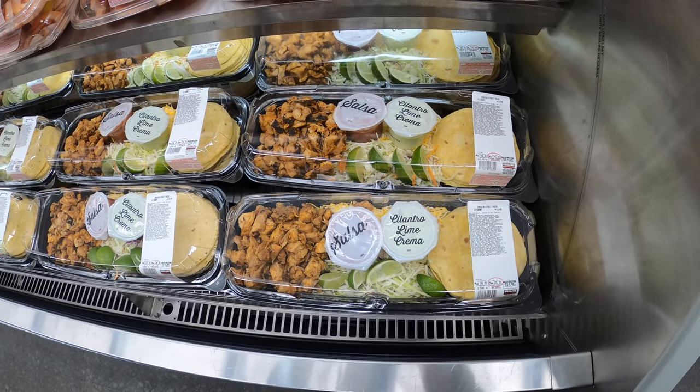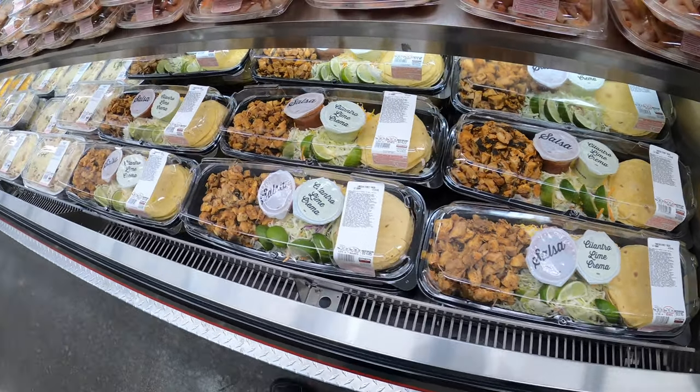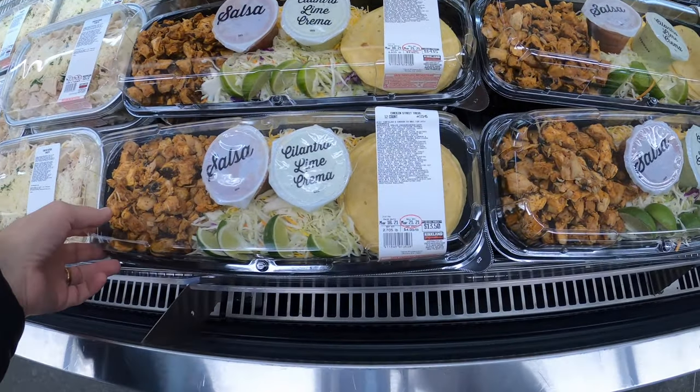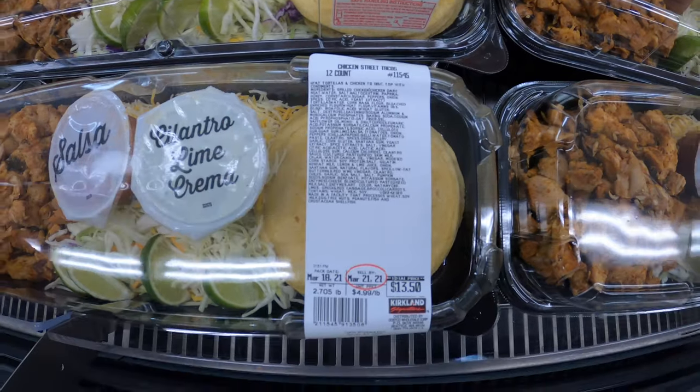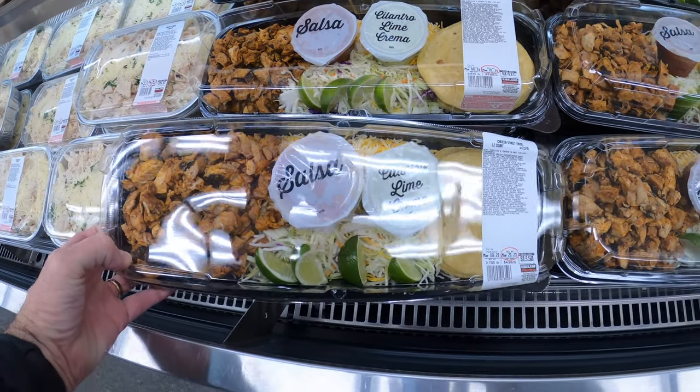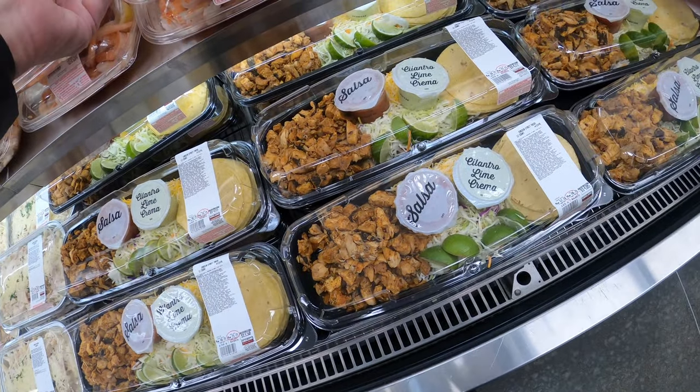They have all types of prepared foods — ready to go, heat and serve, a little bit of cooking. They have salads. Check this out: Chicken Street Tacos, a whole kit. Comes with a salsa, comes with a lime, comes with chicken, comes with cheese. Makes 12 tacos. Really cool.